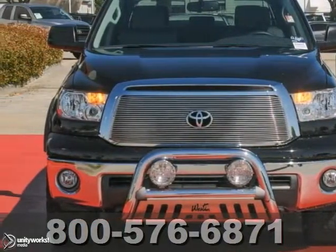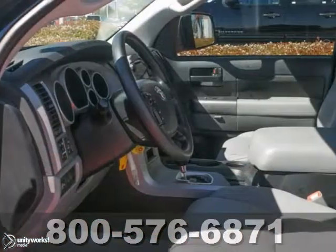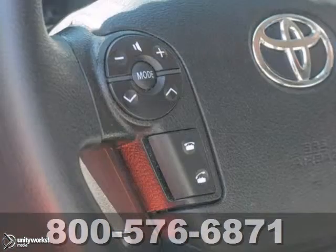Looking for reliability? Well, you're going to find it in this 2011 Toyota Tundra. It's definitely the truck for you. When you get behind the wheel of this one, you'll know it's time to get some work done.